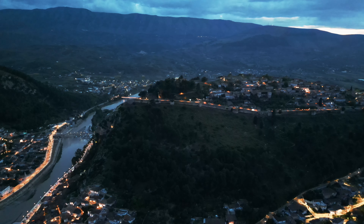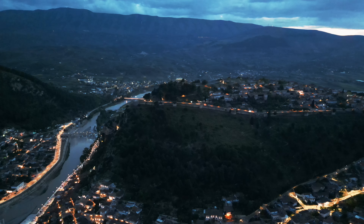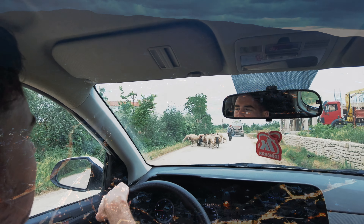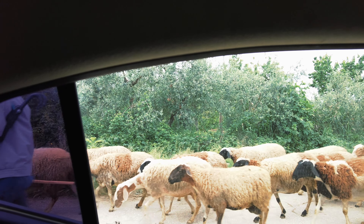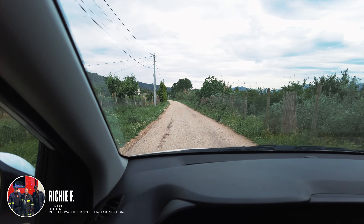As we start our journey towards the coastline, we are confronted with poignant reminders of Albania's tumultuous past. The countryside is dotted with remnants of war, with thousands of bunkers serving as enduring symbols. Along our route to the pristine beaches of Dhermi, we encounter abandoned airplane runways adorned with decaying fighter jets. These relics, while evoking a sense of history, lead us towards the scenic beauty awaiting us at Dhermi's captivating shores.